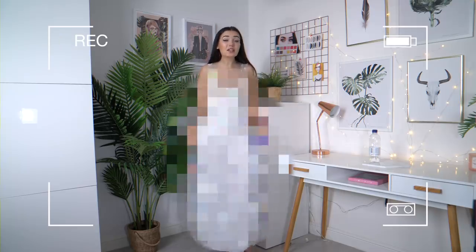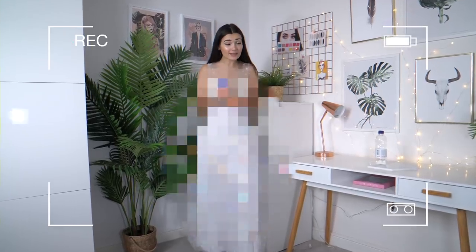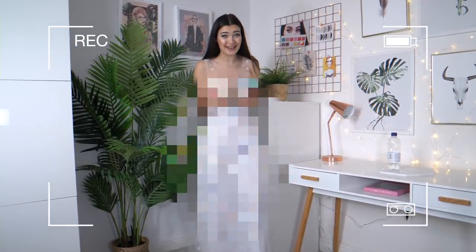Was this something I actually even ordered? This dress literally looks like it's been stitched together by a person who was doing it in the dark and didn't know how to use the sewing machine. I'm really sorry, Wish, but this is a no from me.